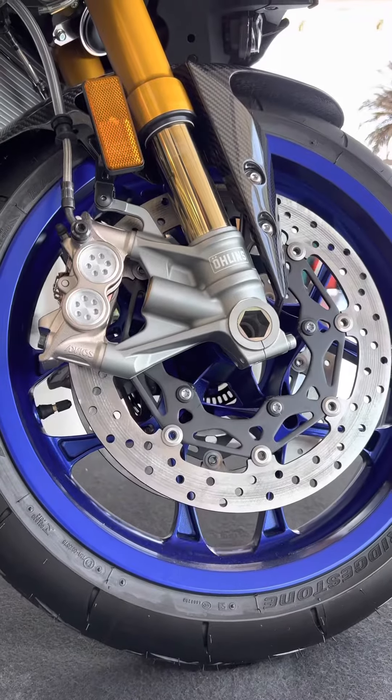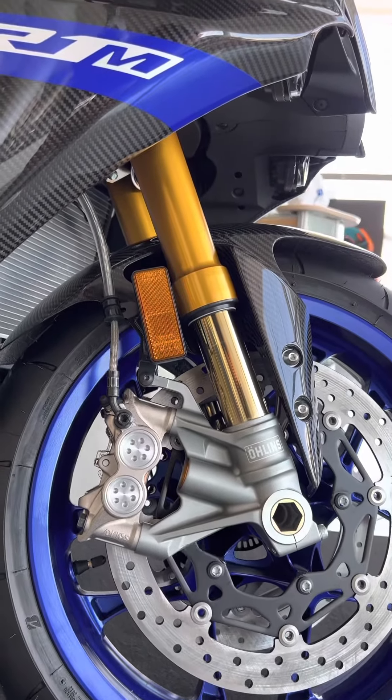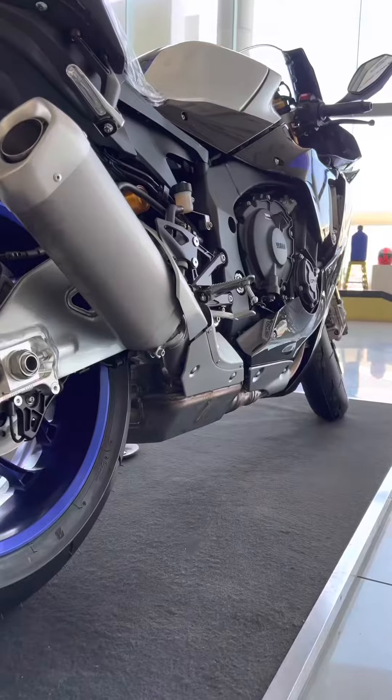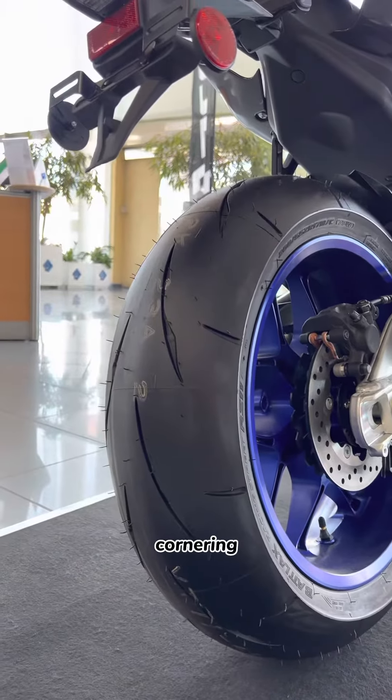The bike is also equipped with an efficient braking system, with a front brake of 320mm hydraulic dual-disk brake and rear brake of 220mm hydraulic single-disk brake, along with a two-mode brake control cornering ABS.